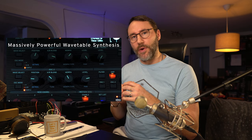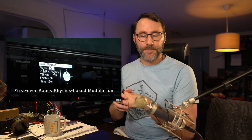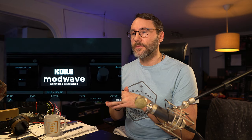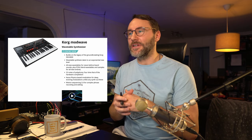Next up is the Korg ModWave, a wavetable synthesizer building on the groundbreaking Korg DW-8000. It's all about wavetable synthesis but apparently you can blend PCM samples with the wavetables for all-new timbres. It features 32-note polyphony and has this chaos physics pad. It also has Motion Sequencing 2.0, which was first released on the Wavestate. I did watch the live stream from Korg on the ModWave but it was very low quality, so I hope we can get our hands on it for a proper demo. It looks like a really nice synth — I love the Minilogue XD and hopefully the ModWave is similar quality.